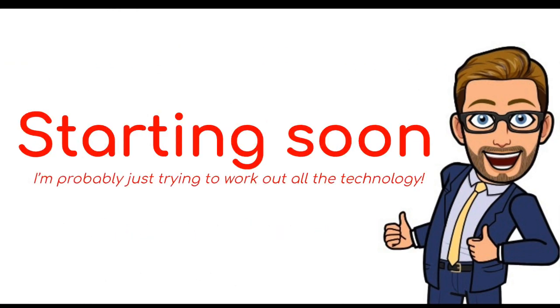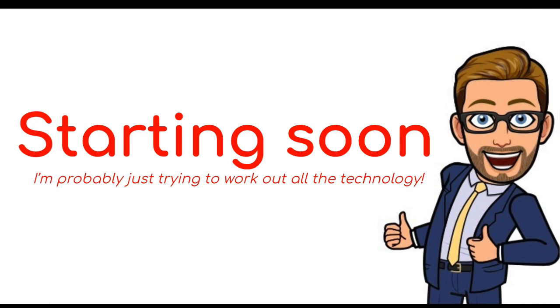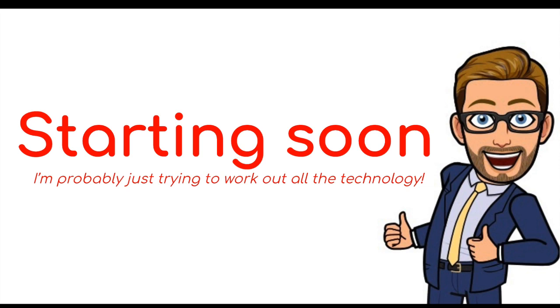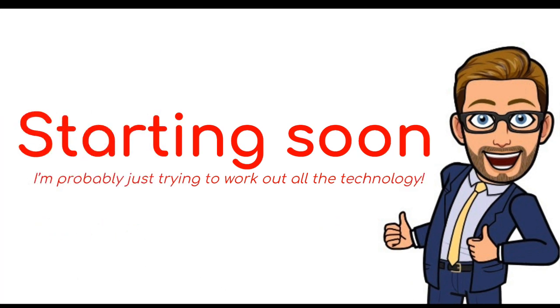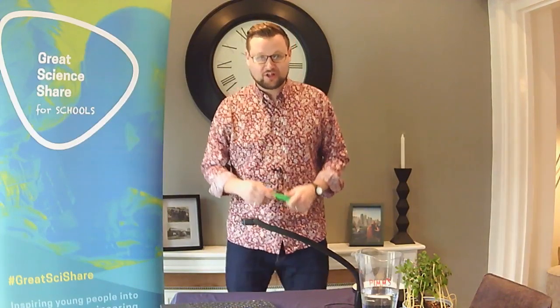Let's get started. Hello, good morning. Welcome to Wonder Wednesday. Dr. Chips here. I hope you are all well.